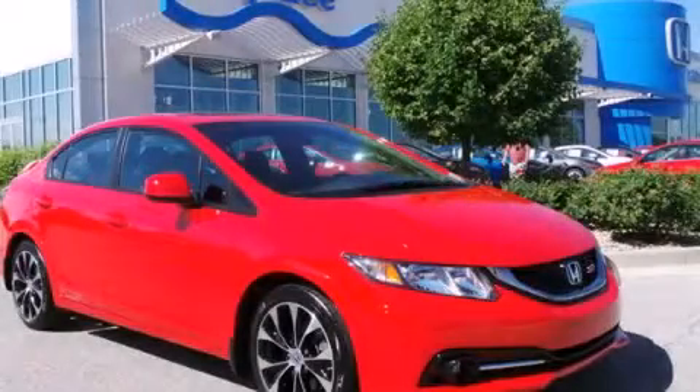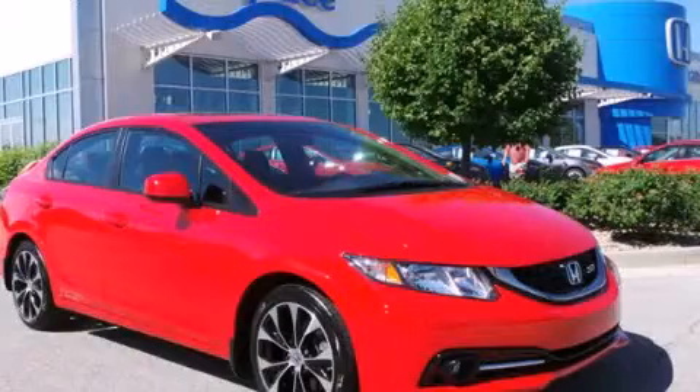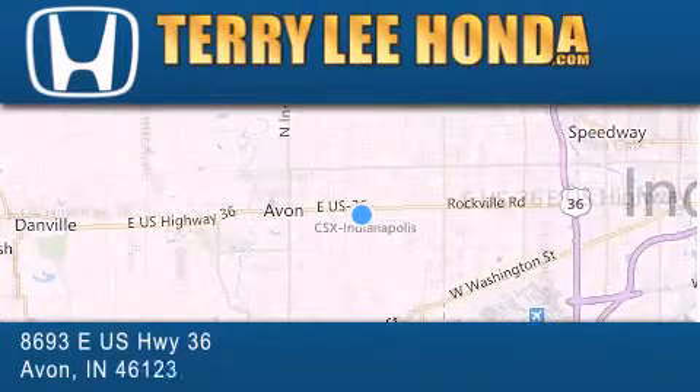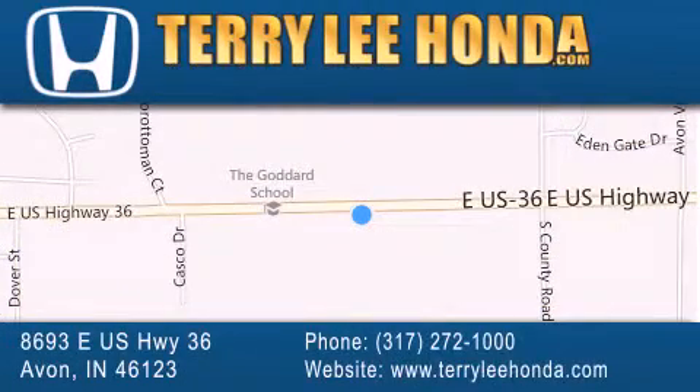Call or visit us right now and arrange your test drive today. At Terry Lee Honda, we offer new Honda cars in the Indianapolis area, along with used cars, trucks, and SUVs by today's top manufacturers. Stop by and visit at 8693 East US Highway 36 in Avon, or see us online at TerryLeeHonda.com.